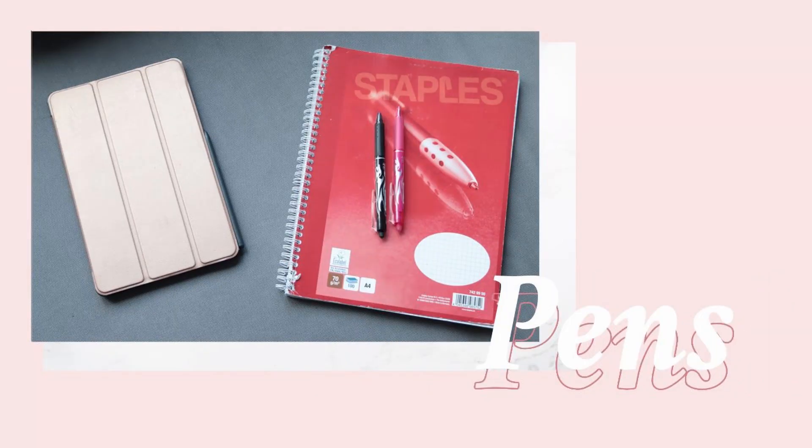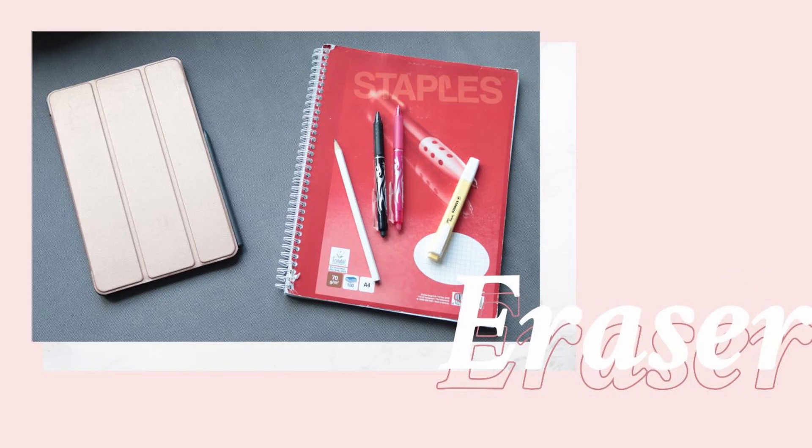The supplies I use are very simple. I personally take digital notes, so I use my tablet. But the same system also works with a regular notebook, two different colored pens, a highlighter, a pencil, and an eraser.